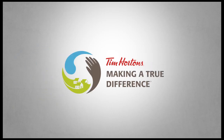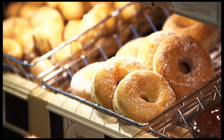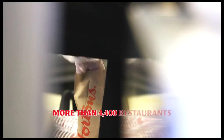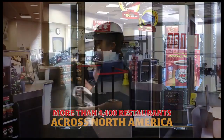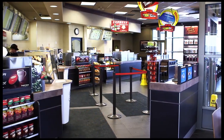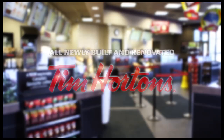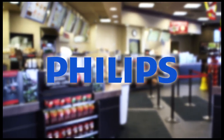As part of its commitment to sustainability and promoting green building practices, Tim Hortons is proud to announce a new program aimed at reducing energy consumption in its more than 4,400 restaurants across North America. As of March 2014, all newly built and renovated Tim Hortons restaurants will be outfitted with energy efficient Philips LED lighting.